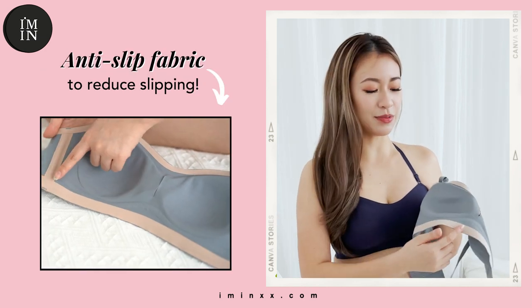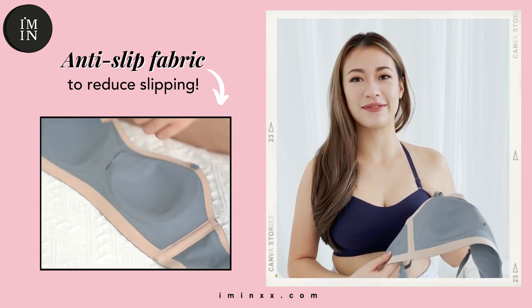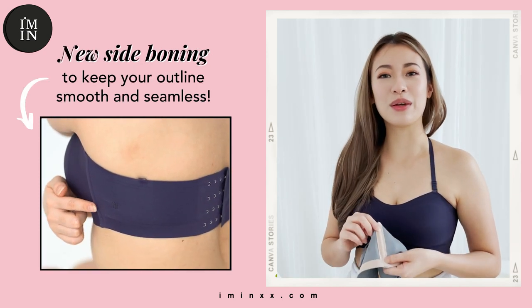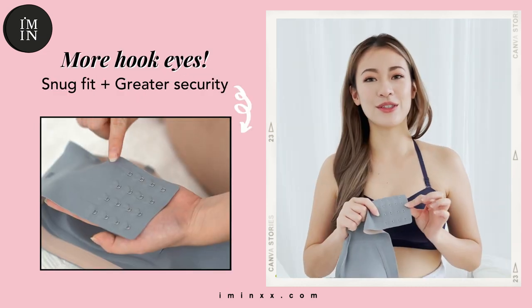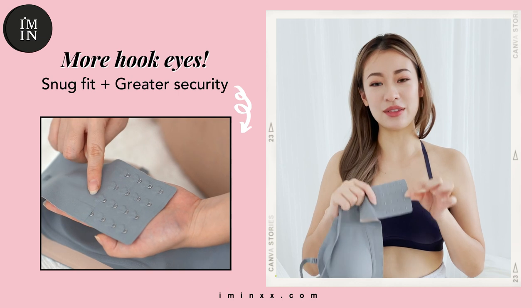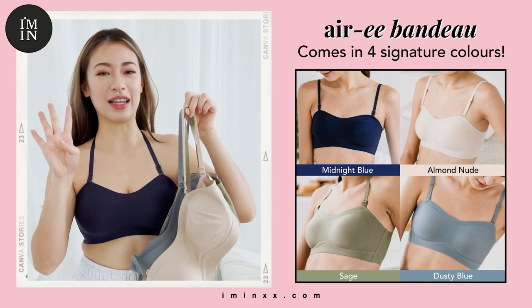We have made modifications to this hero bra as well. Firstly, this bra is lined with anti-slip fabric so that it can reduce slipping when you wear it strapless. Secondly, to prevent any folding when wearing it as a bandeau, it now comes with a side folding. Also, it's designed with 4-hook eyes for greater security. The ARRI multi-way bandeau comes in 4 colours.